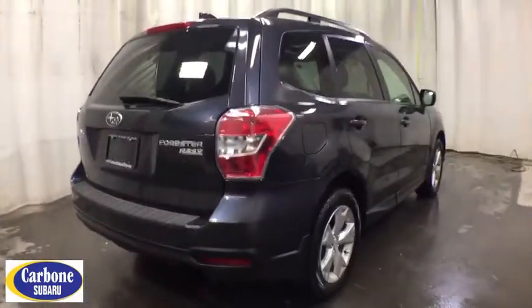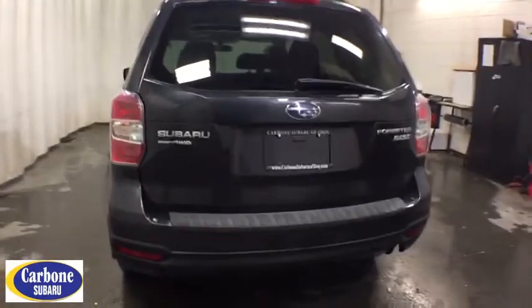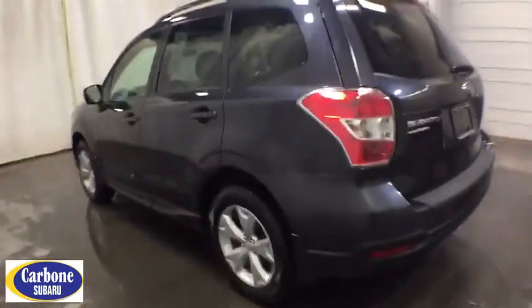Keyless entry, all-wheel drive, backup camera, power steering, driver lumbar, adjustable steering wheel, cruise control, front floor mat, ABS four-wheel, aluminum wheels, four-wheel disc brakes, AM-FM stereo radio.